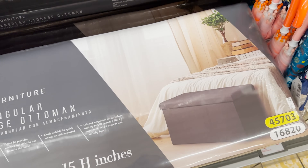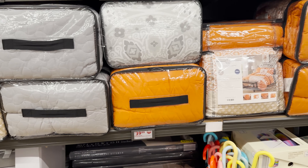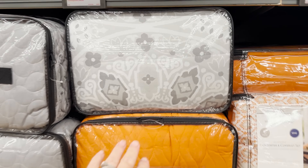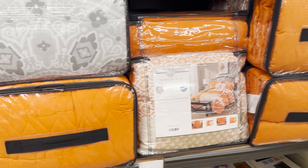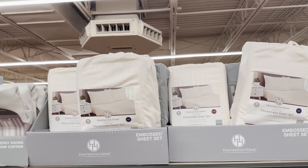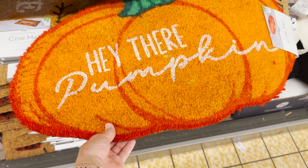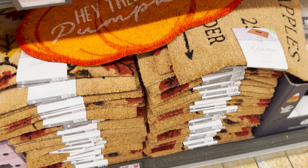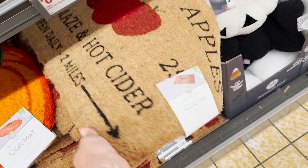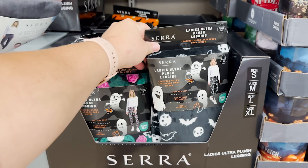They've got some comforter and coverlet sets in a couple of different colors — gray, a pattern, and a burnt orange. There's a microfiber sheet set for $14.99 in gray and cream. Oh, I love the pumpkin rug — $6.99! They have farm fresh apples, corn maize, and hot cider designs, and I love the simple welcome ones.